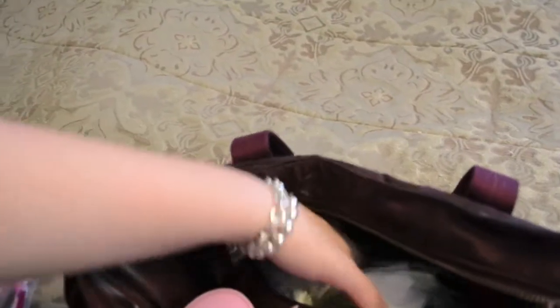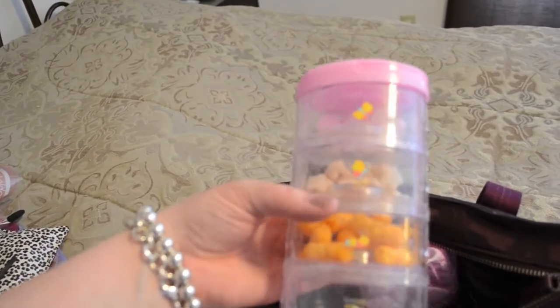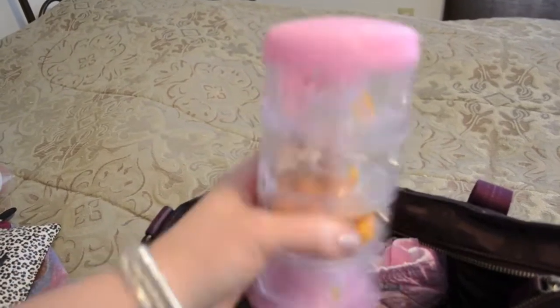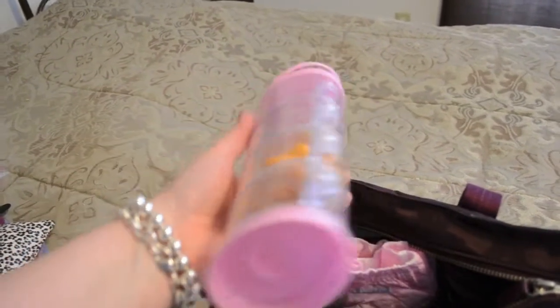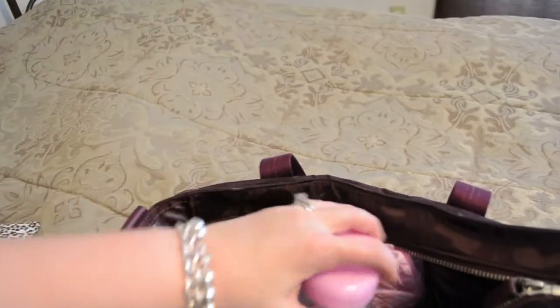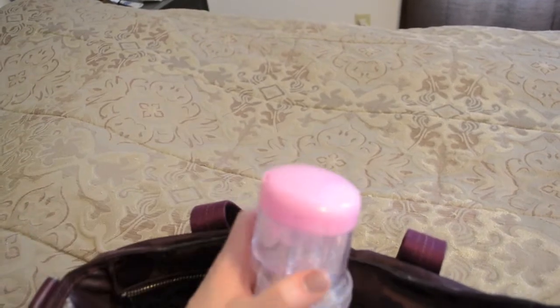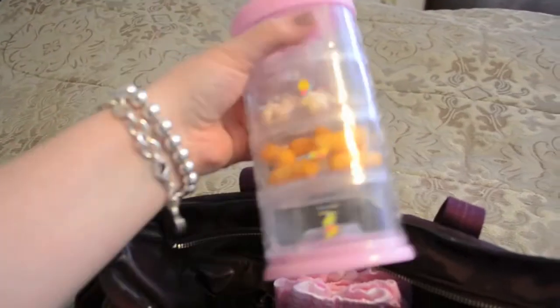I have size 3 diapers in here for Natalie as a backup, and some wipes from Target. We also have their snack container — I fill this up before we go anywhere, especially if we're going to be eating a meal out. It's a 5-portion one, though one portion has broken. They're just individual compartments that come apart easily, you put snacks in, dump them out on the table, and it snaps right back together. Great for a variety of snacks.